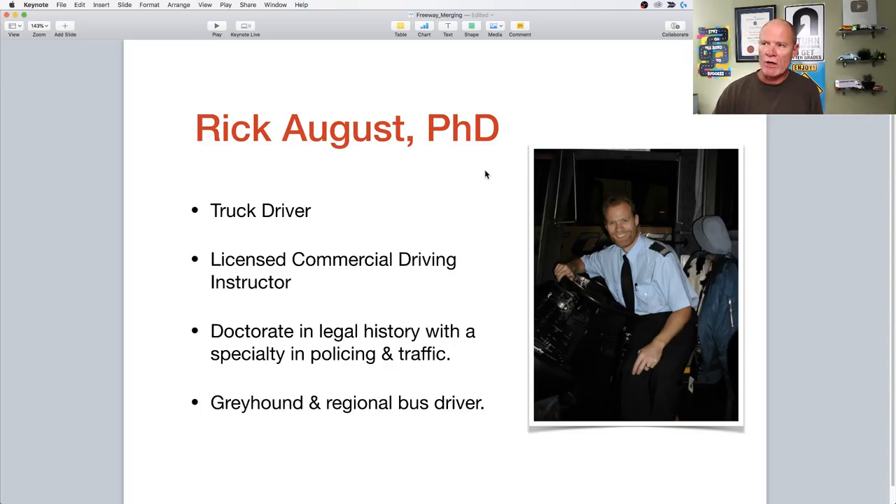For those of you who don't know me, I'm Rick August and I do have a PhD. I've been a driving instructor for 20 years. We teach you how to pass a road test and some driving skills as well. Unfortunately, some driving instructors believe that if they teach you how to pass the road test, they also teach you how to drive — which isn't true, because driving after a license is a very different animal than driving in preparation for passing a road test.